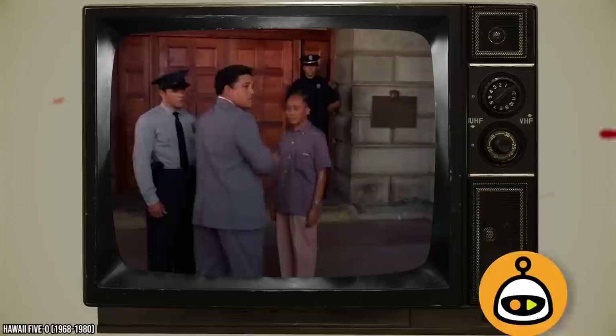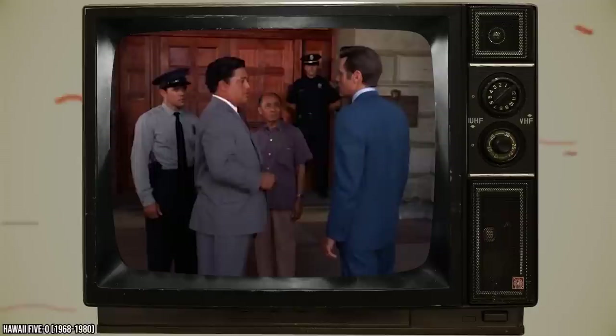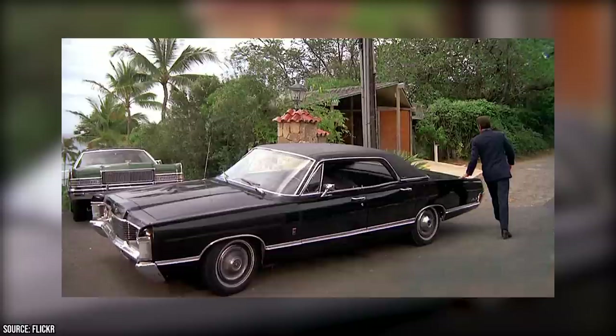Switching Cars. Continuity errors can happen on any show, especially when they're first getting going. Hawaii Five-0 was prone to these, and early on they seemed to happen a lot with the cars they were using. McGarrett, for example, would often be seen pulling up to the police building in a four-door sedan, which is all good except for the fact that when he left in a previous shot, he was driving a two-door.